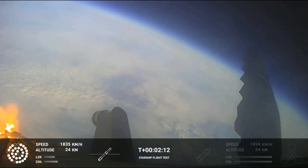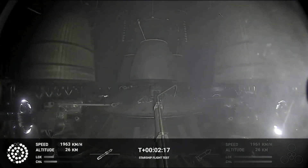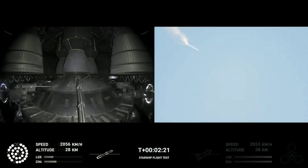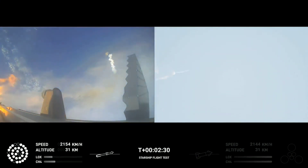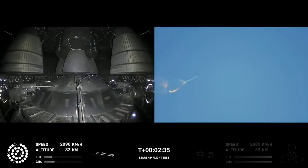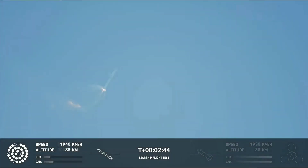On-board view from Starship. And there are views of the Raptor engines on the second stage as we prepare for stage separation. Now after stage separation, the first stage will flip and begin a boost-back maneuver for landing in the Gulf. Continuing to fly — two minutes forty seconds. Let's get ready for main engine cutoff.